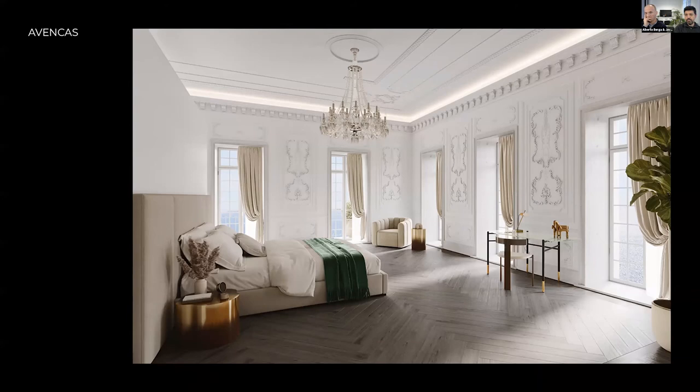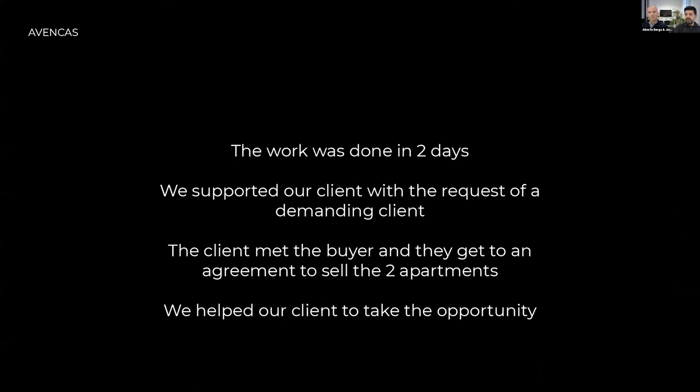As you can see, the style of the decoration and the interior is absolutely different from what we have done before. The work was done in two days. We supported our client — they had a demanding potential buyer and a challenge — and we helped them sell their apartments. They finally sold it, which was a great success, about two weeks ago.